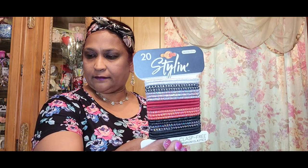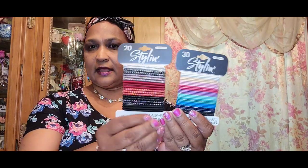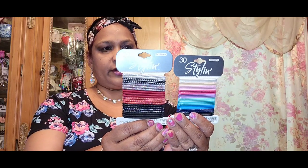I picked up this Stylin Control hold class-free premium elastics. I got this one in this color because my granddaughter is here and I have to have a lot of these for her. I got two packs with different colors — they're really really pretty with 20 pieces.